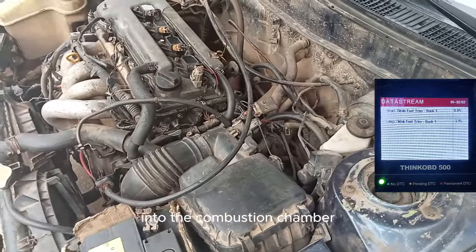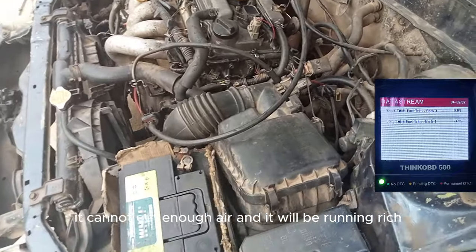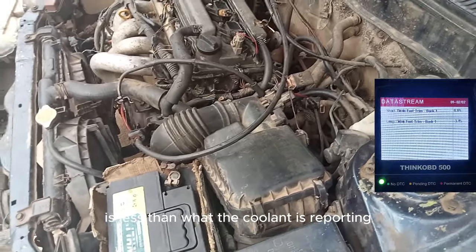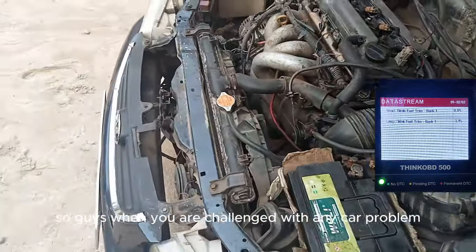After driving, I checked the fuel trims again. As you can see from the overlay picture, the fuel trim is now negative 3 instead of the negative 13 and negative 7 we were seeing earlier. Negative 3 is a very good fuel trim reading for a healthy engine. The car was lacking air into the combustion chamber — it was suffocating — and when it couldn't get enough air, it ran rich because the MAF sensor was reading less air than the coolant temperature was reporting.